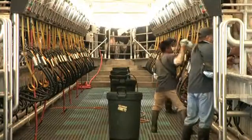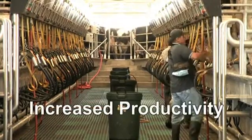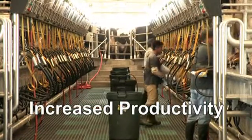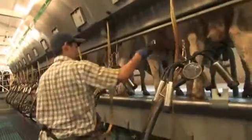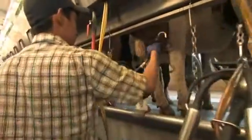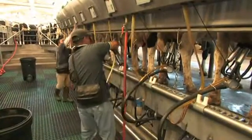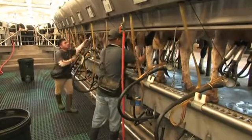Of course, operator comfort and safety are also important on your dairy. The Global 90i is designed to allow your operators to work safely and at peak efficiency. The design of the stalls automatically positions each cow so that they stand closer to the operator, keeping the udder within easy reach. Easy udder access speeds up operator procedures, making prepping and milking much faster.